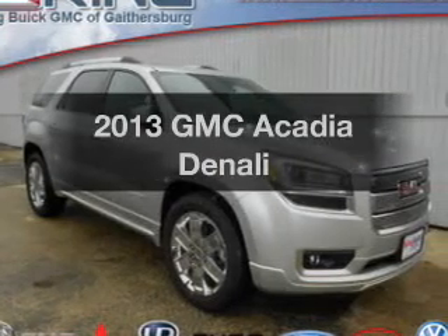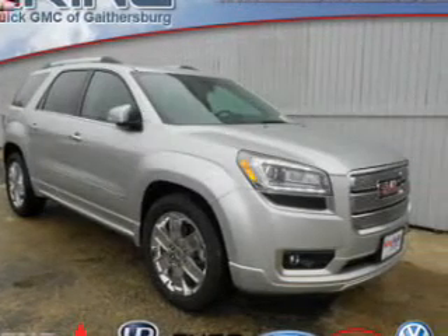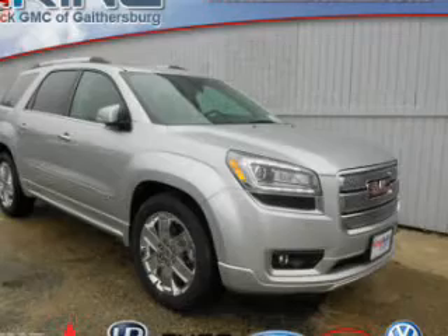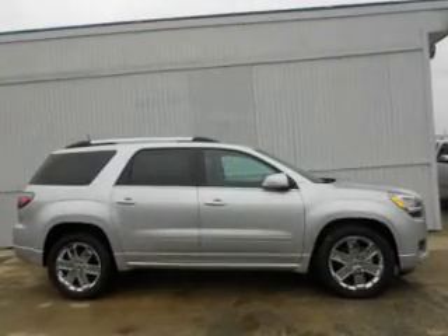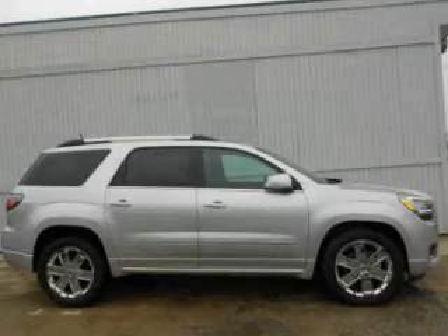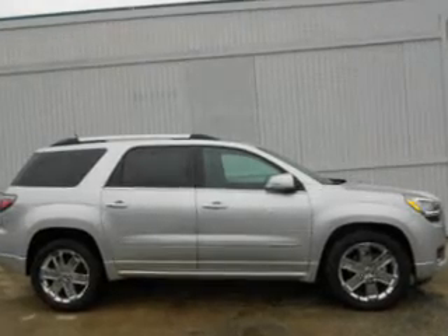Check out this 2013 GMC Acadia. Travel the roads in style and comfort in this great vehicle. The powertrain includes all-wheel drive with a reliable engine connected to a smooth-shifting 6-speed automatic transmission.